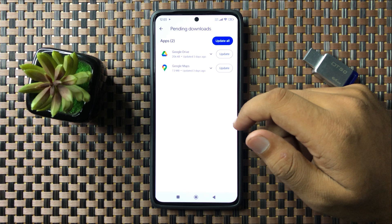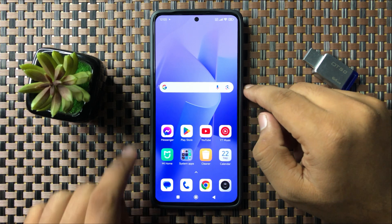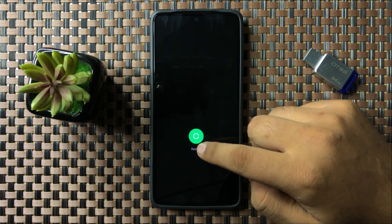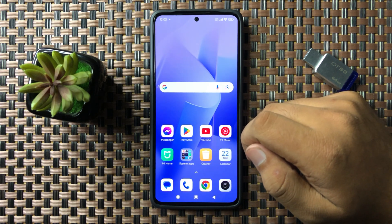If the app is not updated, update it to the latest version and the app will start working properly. If you are still facing the issue, try restarting your phone. Press and hold the power button, swipe down the circle, and when the circle turns green, lift your finger to restart.